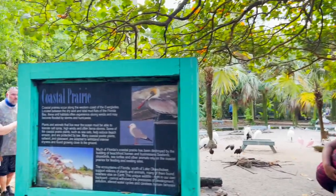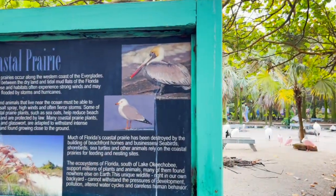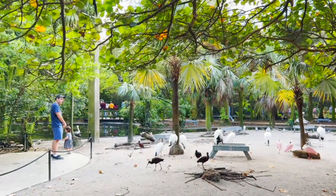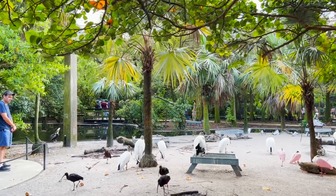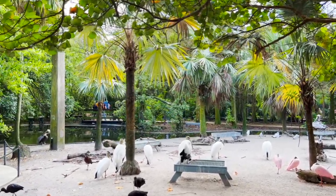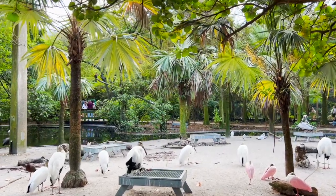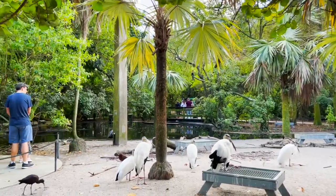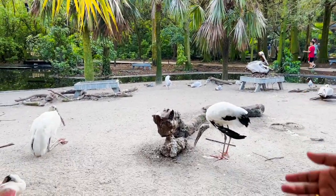This area is coastal prairie. I see storks, cranes, spoonbills — that pink color — two of them, pelicans, egrets, ibis, herons, ducks and cormorants.